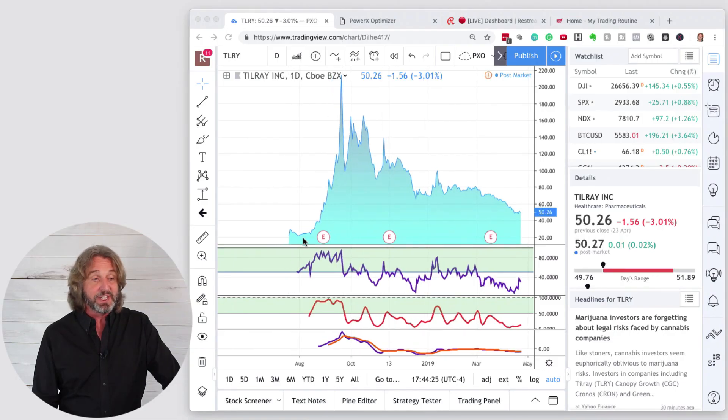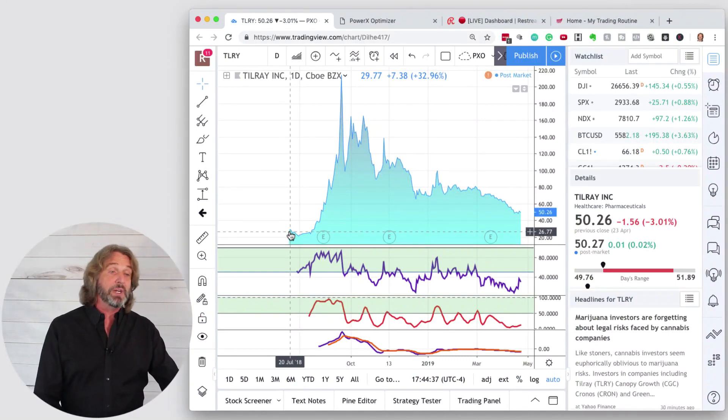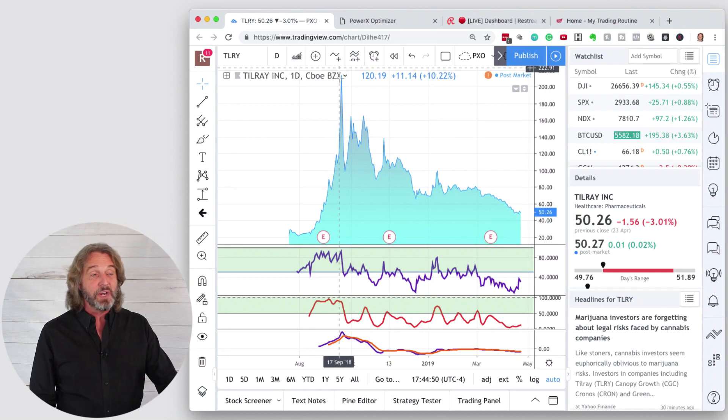One of the most popular ones is Tilray. Tilray started trading in August 2018, so it hasn't been that long. It started trading at around $26. Tilray got very popular — the symbol is TLRY — because it moved from $20 to $100, $200. That's like a thousand percent move from $20 to $200.